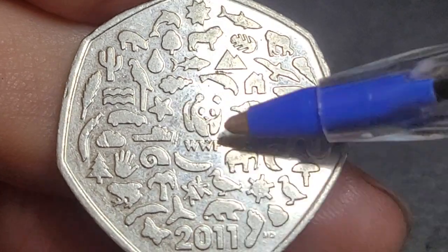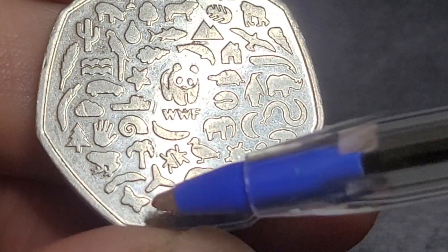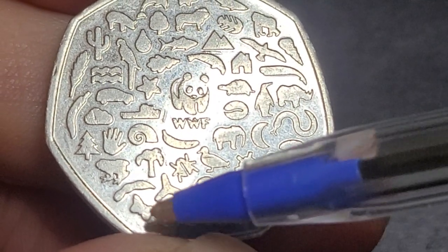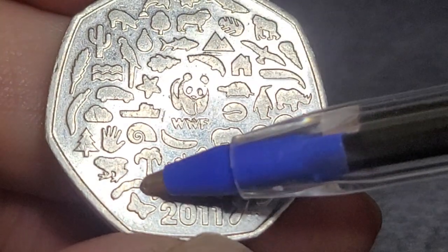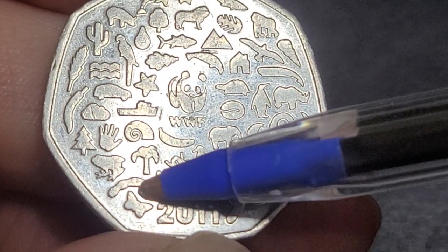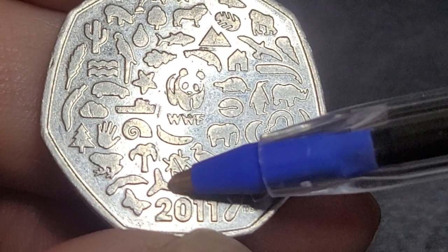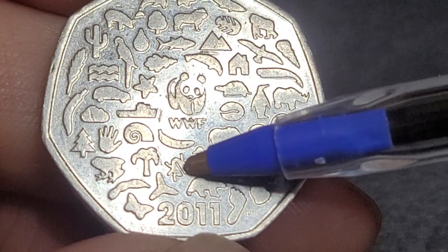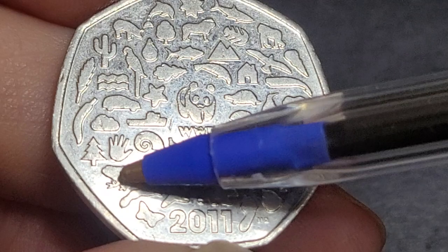Let's have a look and see if we can identify the actual animals around the panda. Starting from the left side: we've got a butterfly, something that might be a type of sea cucumber, something that looks like it might be a diatom, then we have a beetle, a banana palm, and a tree frog.